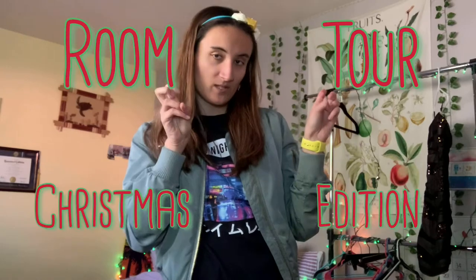Hey guys, a little bit different — I am standing up, it's not my normal angle. But I just wanted to say welcome back, and to the new video: it's a room tour Christmas edition, or more like a room tour. So enjoy!